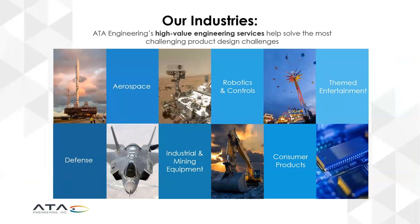We provide high-value engineering services that help solve our customers' most challenging engineering problems. We work predominantly in aerospace, defense, robotics and controls, and themed entertainment, but also in such diverse industries as industrial and mining equipment and consumer products.